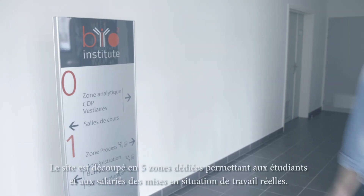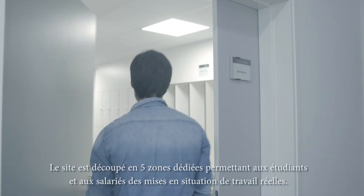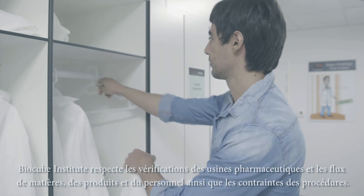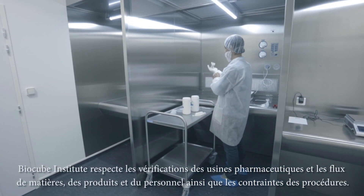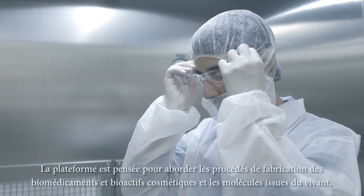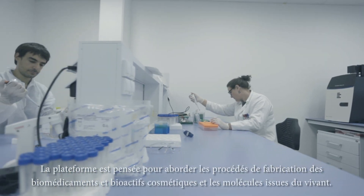The site is divided into five dedicated zones, allowing students and employees to operate in real workplace situations. BioCube Institute respects the same regulations as pharmaceutical plants, including flows of materials, products and personnel, as well as procedural constraints. The platform is designed to address the production processes relating to biodrugs, bioactive cosmetics, and molecules from living organisms.